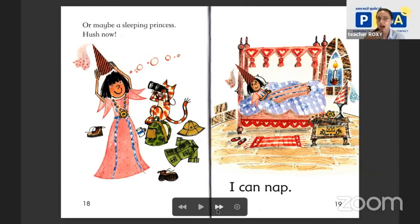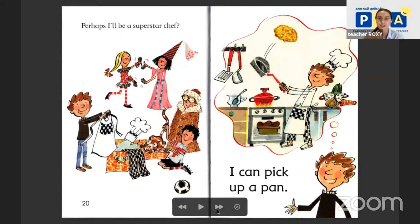Perhaps I'll be a superstar chef — cook food! This is the big hat. What can the chef do? I can pick up a pan. What is it? An omelet, and a salad, and soup. I think it's soup here.